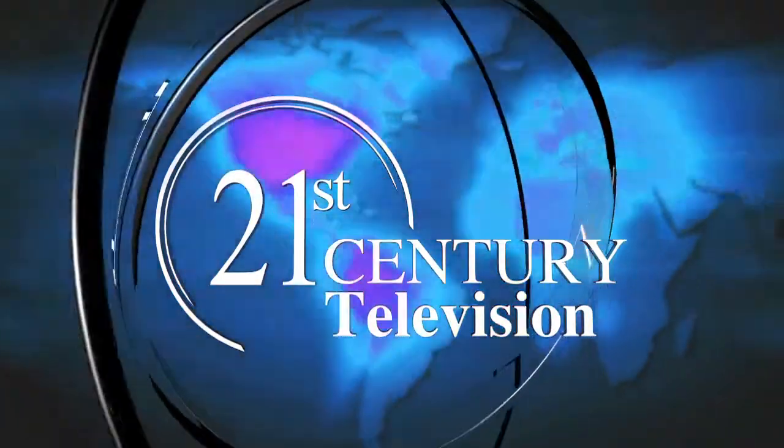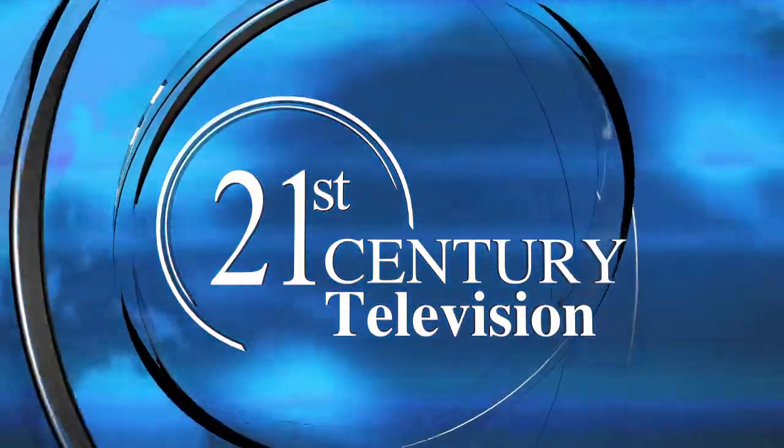Today on 21st Century Television, explore state-of-the-art technology, innovative business strategies, insights from cutting-edge corporations around the globe, a visionary look into the answers of tomorrow, today. Business leaders, business solutions, 21st Century Television.